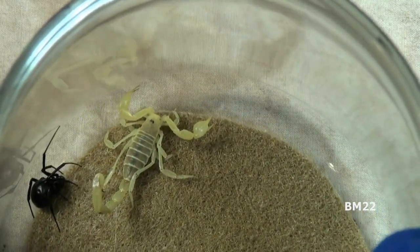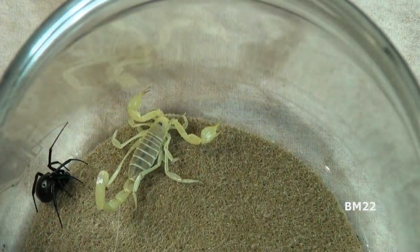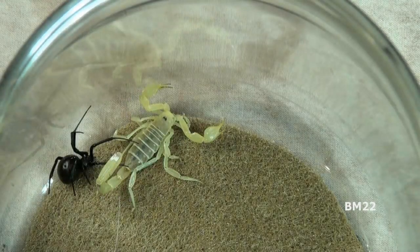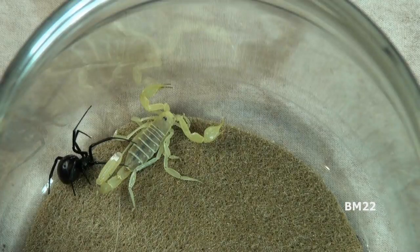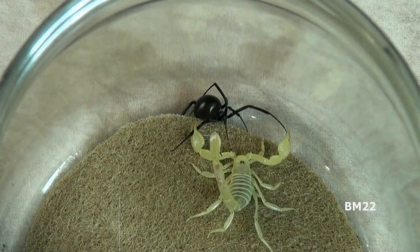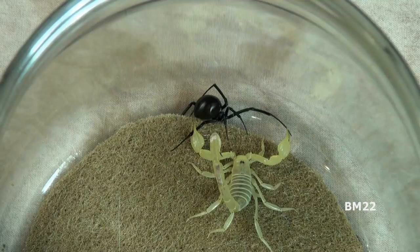Generally, scorpions are nocturnal hunters, but that does not stop them from hunting or being active in the daylight hours, as we can clearly see here. The scorpion can strike with both speed and precision. But the black widow spider is also capable of very fast attacks. Since they both have very different hunting and fighting styles, when facing each other it can make for a very dramatic display. Since they share the same habitat, these two predators routinely face each other in the wild.